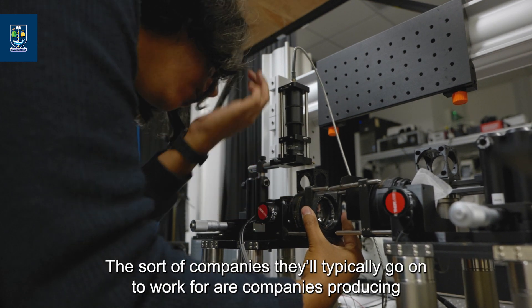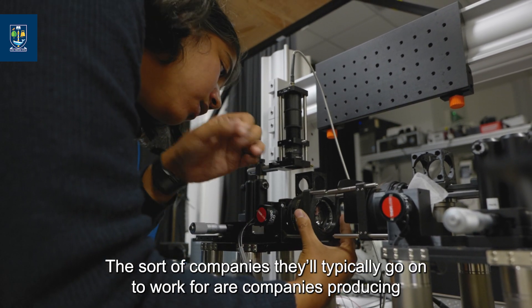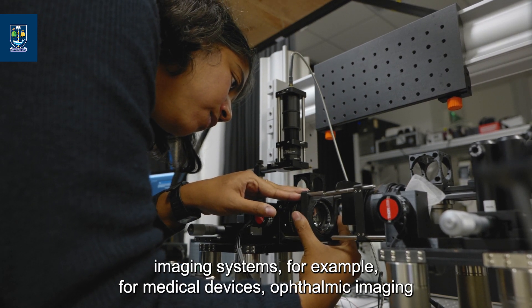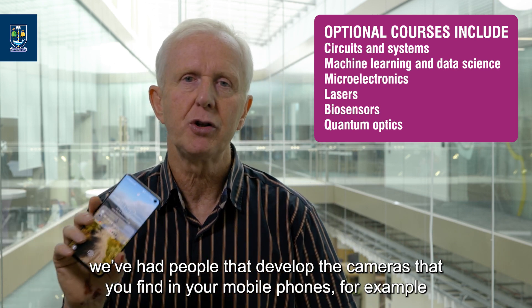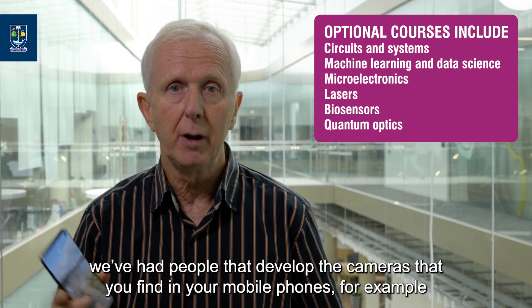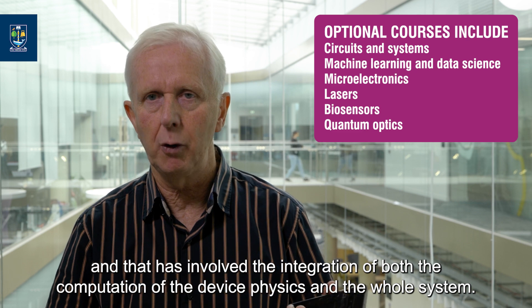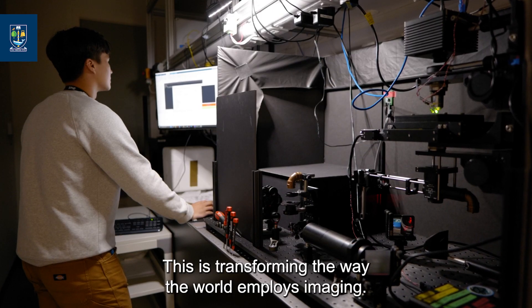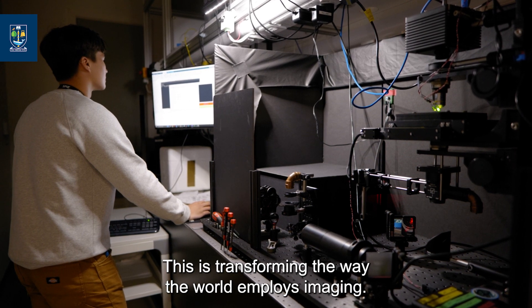People who receive training in this area are very employable. The sorts of companies they typically go on to work for are companies producing imaging systems — for example, for medical devices, ophthalmic imaging — as well as companies that develop the cameras you find in your mobile phones, which involves the integration of computation, device physics, and whole-system design. This is transforming the way the world employs imaging.